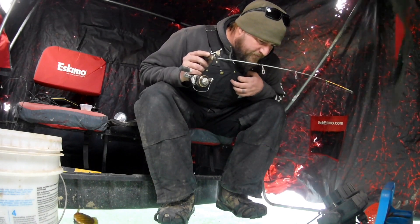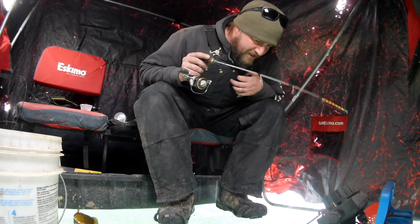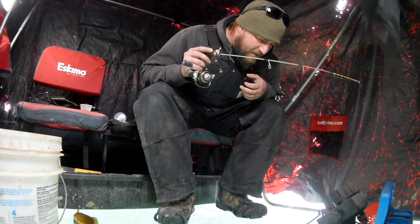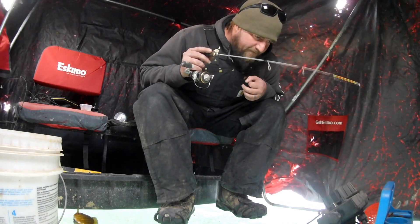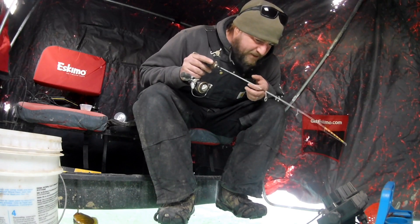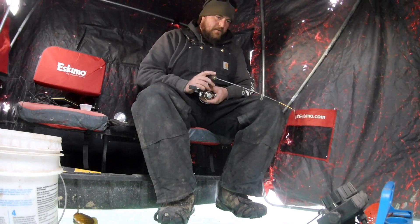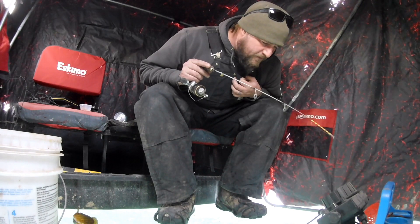Here comes another one - looks like a decent sized one. He just nipped it. Oh eat it - he's got the waxworm in his mouth. They seem finicky, coming up to the bait real slow and just mouthing it. I'm fishing in a fairly heavily pressured body of water. There's definitely some nice gills here. I fished here once last year and caught a few but never had enough time to really figure it out, so this year I just came back.